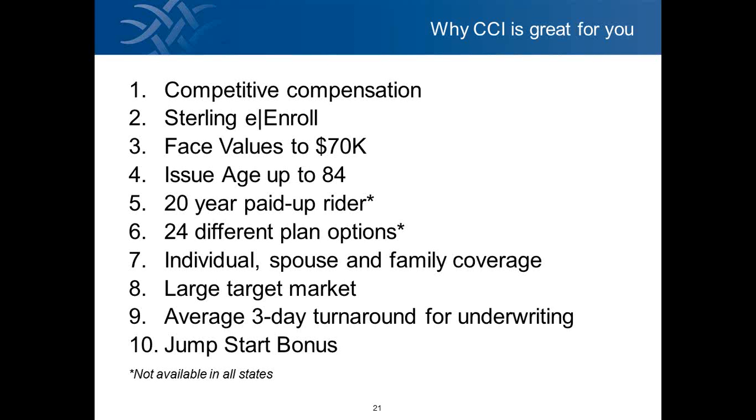Number eight is a large target market given the wide age range. Number nine, average three-day turnaround time for underwriting — this is all done in-house at our corporate office. 88% of our applications are processed within three to five business days. And then number ten, there's a jump start bonus that we're going to talk about at the end of the presentation.